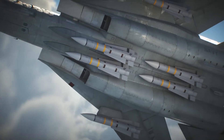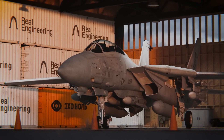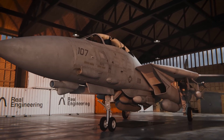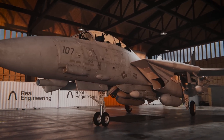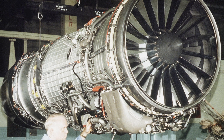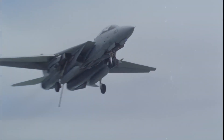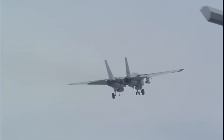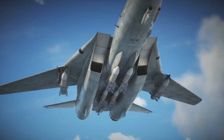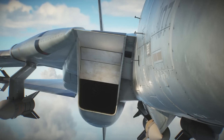This issue was exacerbated by the F-14's twin-engine configuration. When one engine stalled, the asymmetric thrust could send the plane into an uncontrollable flat spin. Such spins became infamous, even dramatised in the Hollywood classic Top Gun, but for real pilots they were a life-or-death situation. The Navy addressed this in the 1980s by upgrading the F-14 with General Electric F-110 engines, which offered 32% more thrust, improved reliability, and greater fuel efficiency. With these enhancements, the F-14 could take off from carriers without afterburners and fly longer missions, solidifying its reputation as a formidable interceptor.